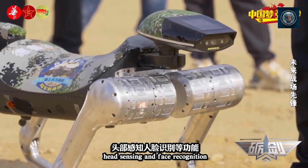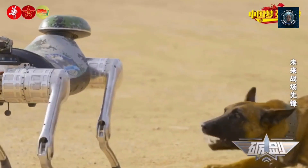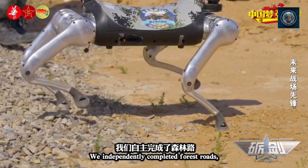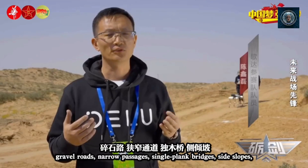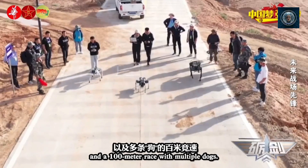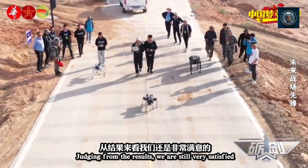Obstacle negotiation: robot dogs can negotiate obstacles such as stairs, rubble, or gaps in the ground more effectively than wheeled or tracked robots. Their ability to step over or climb obstacles makes them well-suited for urban or natural environments where obstacles are prevalent.